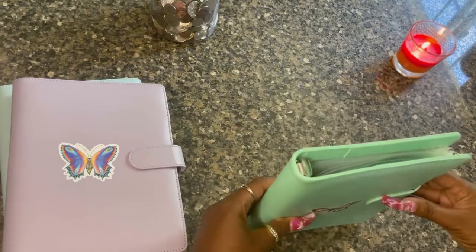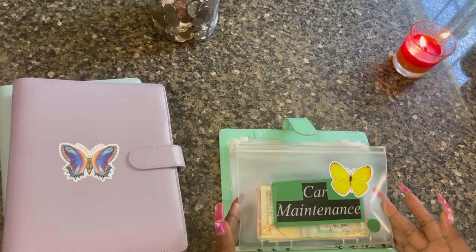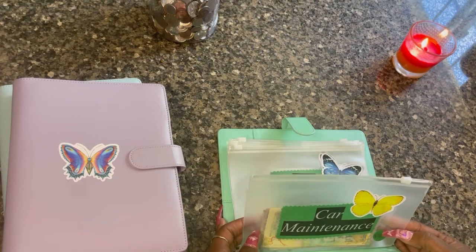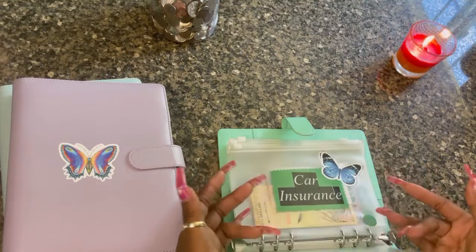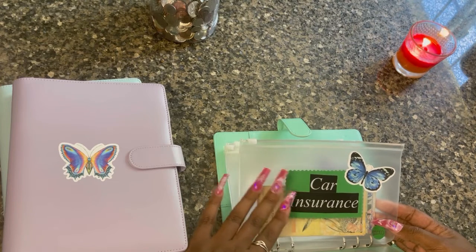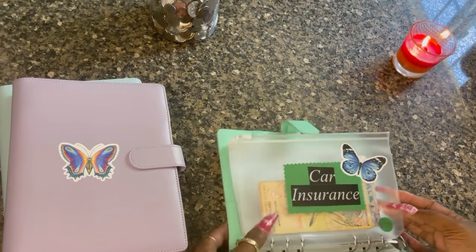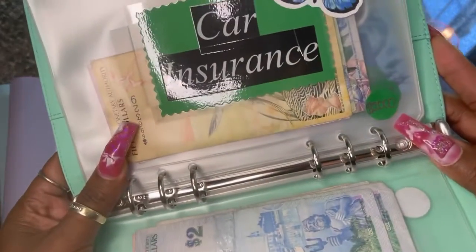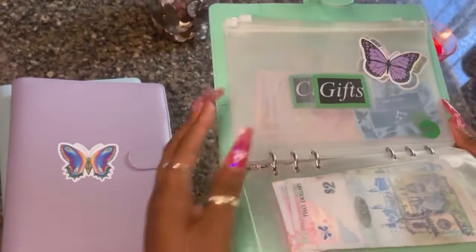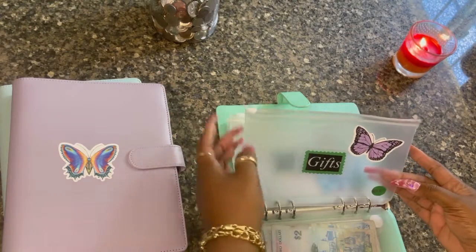So this is my sinking funds binder, and in this binder I have car maintenance — any type of oil change, tires, or a full service. I'm saving up for that, as well as my car insurance and my license fee, which is actually due in a couple of months. I started putting my goals on how much I need to save — I put 2000 for car insurance and 2000 for car maintenance, because everything's expensive these days.